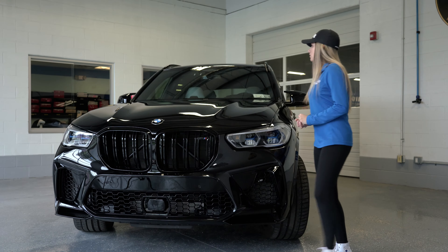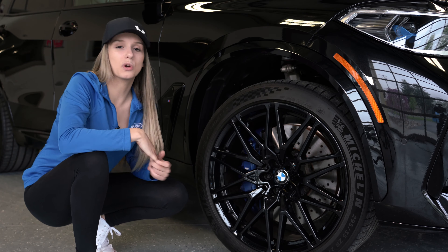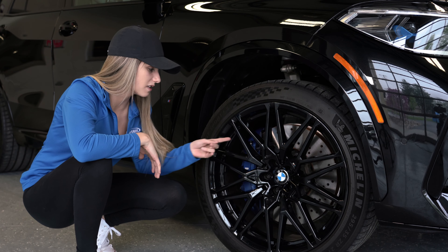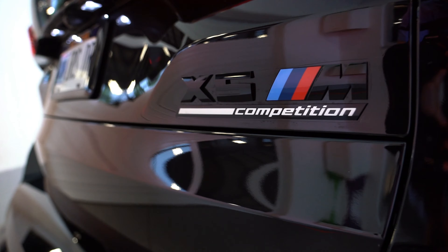Now onto the wheels — these wheels are gloss black. Just like the rest of the vehicle, the entire car is murdered out. Every aspect is black except the brake calipers and all the M badging on this car. The signature BMW M badging is white, red, and blue.